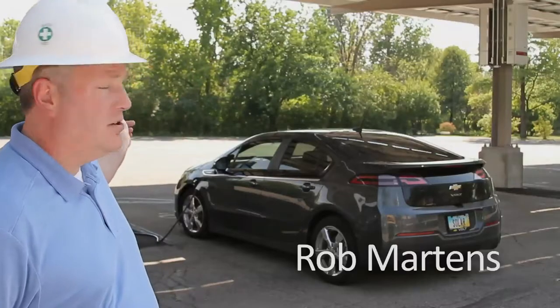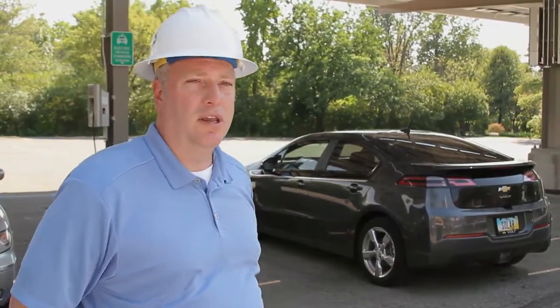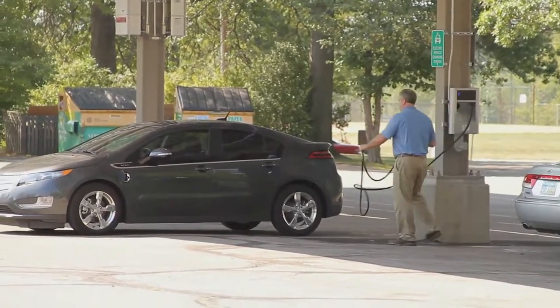We've integrated an electric car charging station where church members can come in while they're meeting here, having services here, charge their electric vehicle, and then drive home.